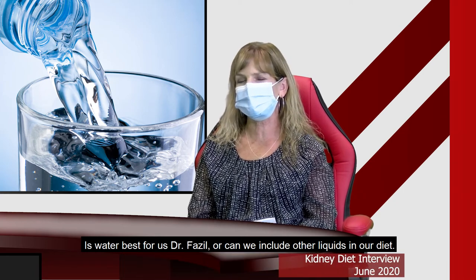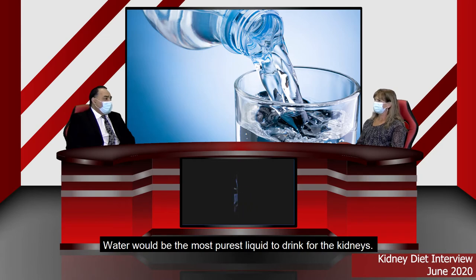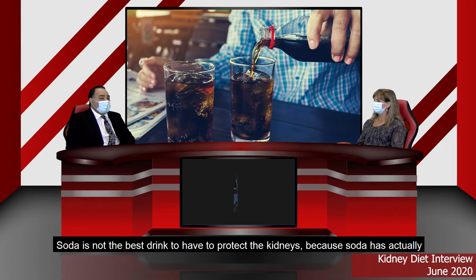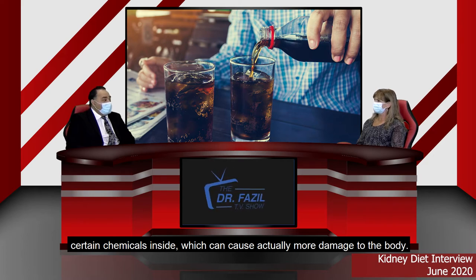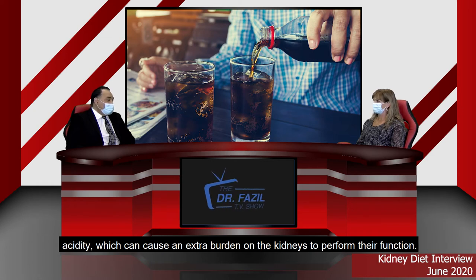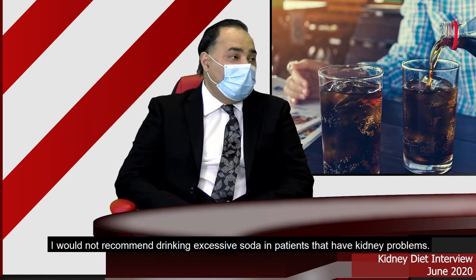Is water best for us, Dr. Fazel, or can we include other liquids in our diet, such as soda or tea? Water would be the most pure liquid to drink for the kidneys, but other fluids also count to keep the kidneys going. Soda is not the best drink because soda has certain chemicals — for example, phosphorus in dark sodas and the acid in the soda itself can cause acidity and extra burden on the kidneys. So I would not recommend drinking excessive soda in patients who have kidney problems. Water would be a better choice.